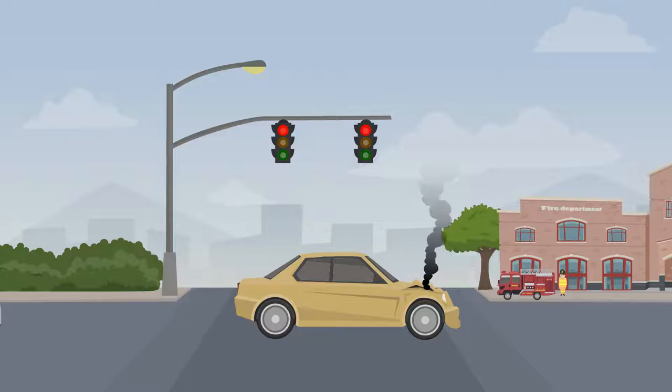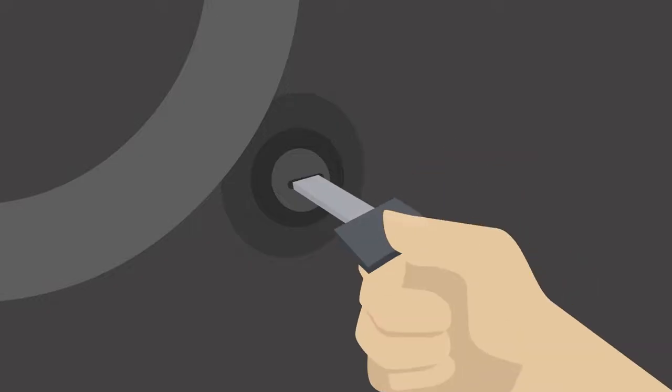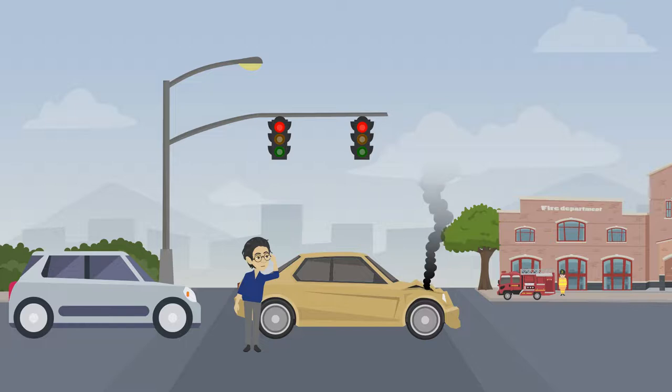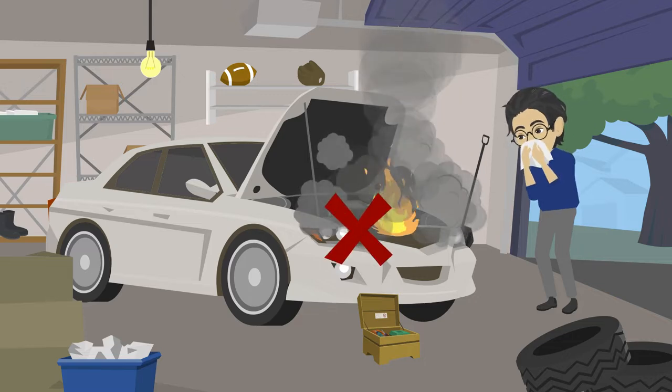4. If the vehicle in front is on fire, you should pull over to the side and stop. Switch on your warning lights and switch off your engine. If you can locate a fire extinguisher, use it to put out the fire. 5. If a car is on fire, do not open the bonnet.